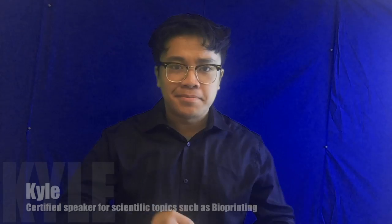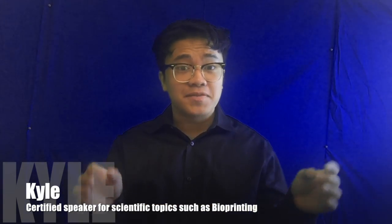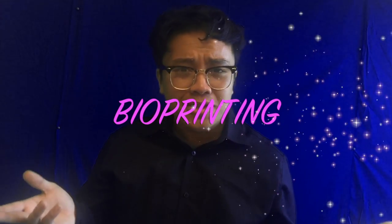Hi there, my name is Kyle, and I'm here today to talk to you guys about a new piece of technology. This new technology is called bioprinting. You might be thinking to yourself: What the hell is bioprinting? Or you might be asking yourself, why am I even wasting my time listening to this weird guy?